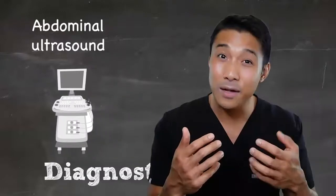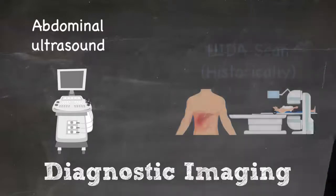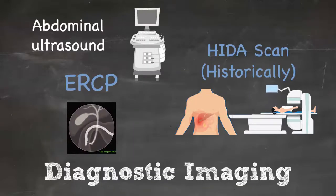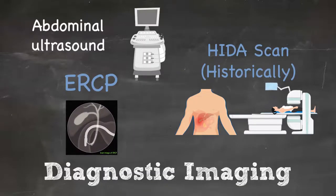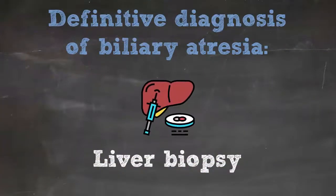The HIDA scan was used for many years, but that test is fairly sensitive with quite low specificity, and so it's usually not utilized because it can actually delay the workup and diagnosis. Occasionally teams will have the capacity to perform an ERCP. The gold standard for definitively diagnosing biliary atresia is a liver biopsy.